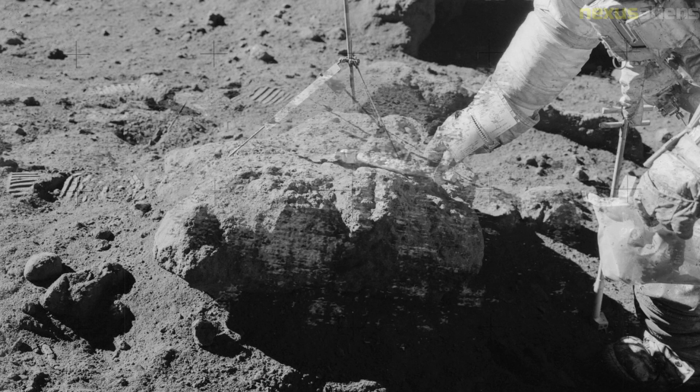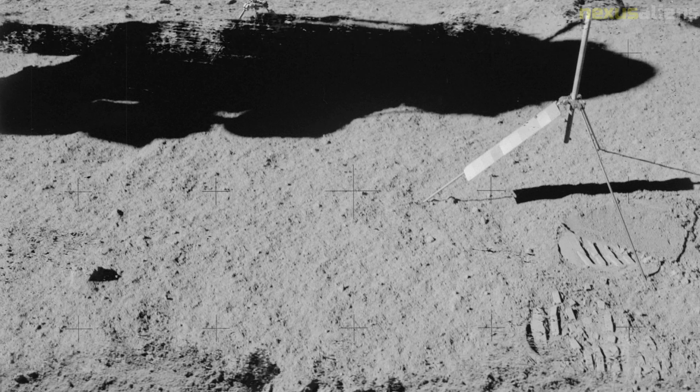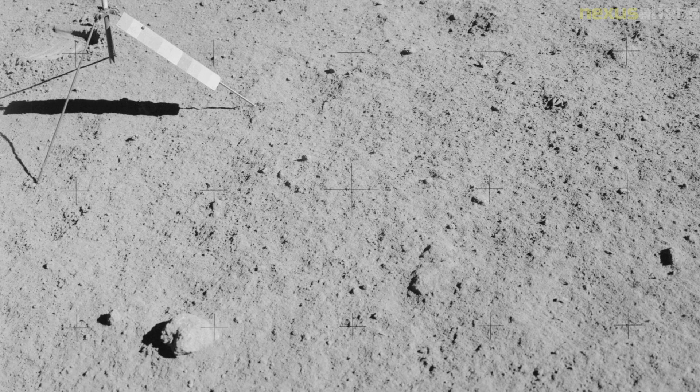Scott offered Irwin a chance to look out as well, but this would have required rearranging the umbilicals connecting Irwin to Falcon's life support system, and he declined. After repressurizing the spacecraft, Scott and Irwin removed their spacesuits for sleep, becoming the first astronauts to doff their suits while on the moon. Throughout the sleep period, mission control monitored a slow but steady oxygen loss. Scott and Irwin were eventually awakened an hour early, and the source of the problem was found to be an open valve on the urine transfer device.